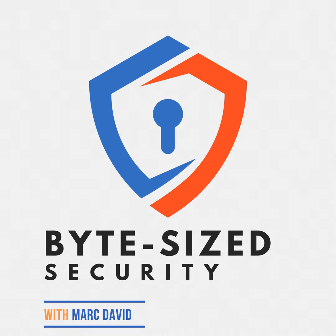Thank you, Mark. It's a pleasure to be here and discuss this transformative approach to authentication. Let's start at the beginning. What exactly are passkeys, and how do they differ from traditional passwords?